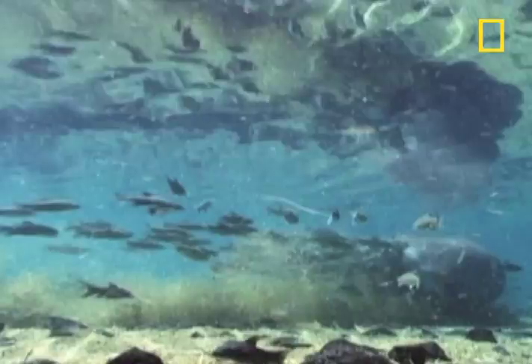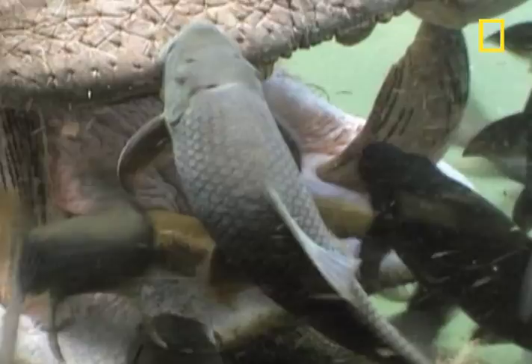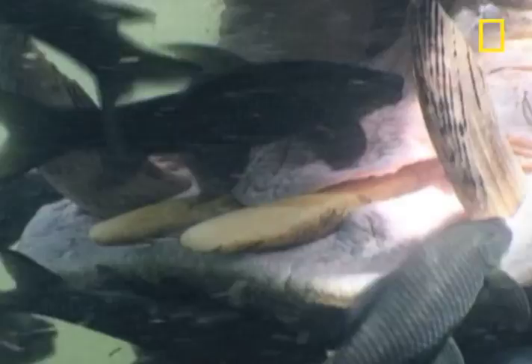Finally, the hippo opens its mouth — home of the good stuff — and the fish rush in like hungry shoppers at a half-off bake sale.